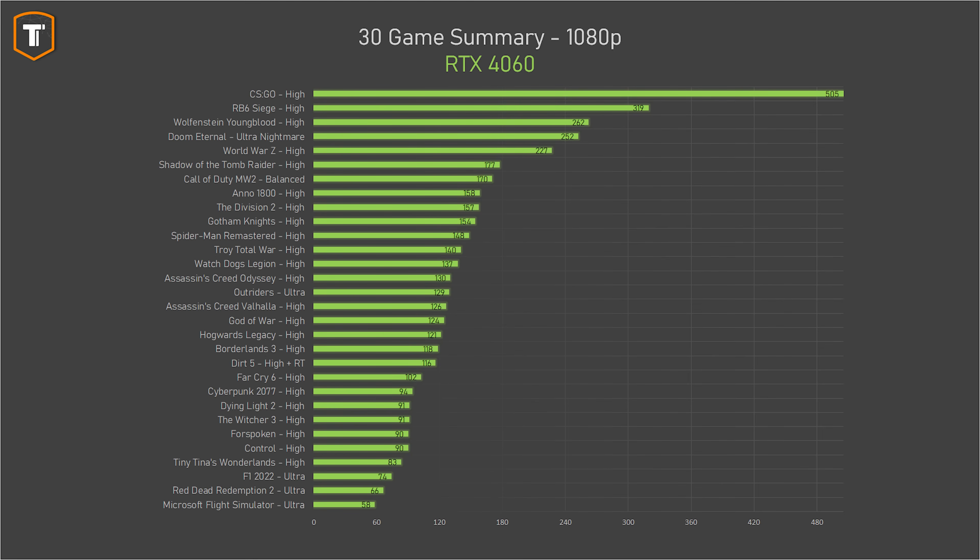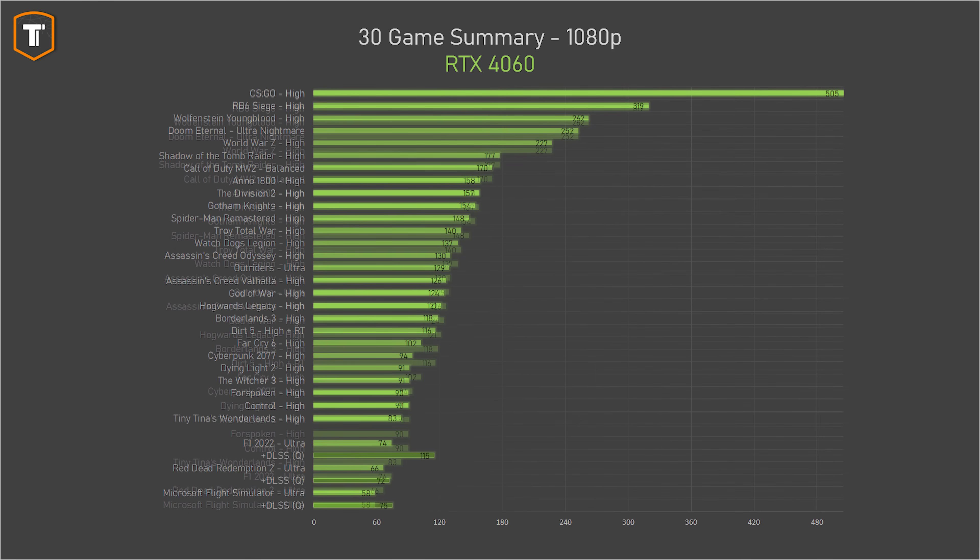To keep things shorter, most games follow the same trend, so let's look at some summaries. On 1080p, the RTX 4060 offers 90fps or more in the majority of the 30 games tested. It only drops below 60fps in Flight Simulator, but you can use DLSS to get better numbers. In some games like Red Dead Redemption, DLSS upscaling doesn't help that much, so you'll need to drop some graphics settings — but overall, this card runs pretty much every game comfortably at 1080p on high or ultra settings.